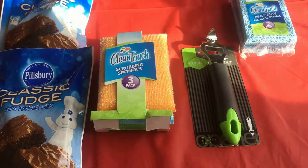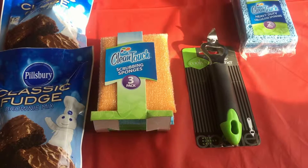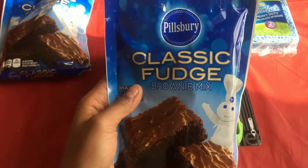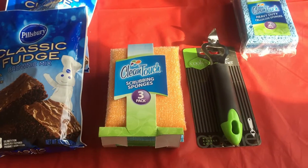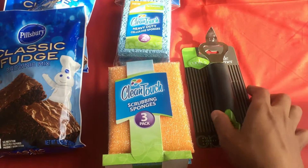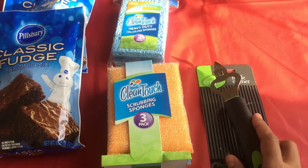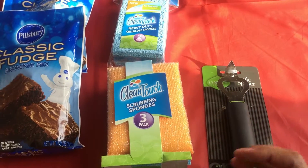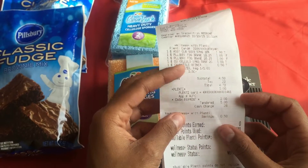I'm going to show you some of the great deals that I got here. We got the Pillsbury Brownie Mix — this was just a dollar each, so I picked up two. And then I got some sponges and scrub sponges for the house, and a bottle opener. I kind of used it already, so I just wanted to keep the cardboard there so you guys can see it. The total came to about $4.50, and with tax it was $4.72.